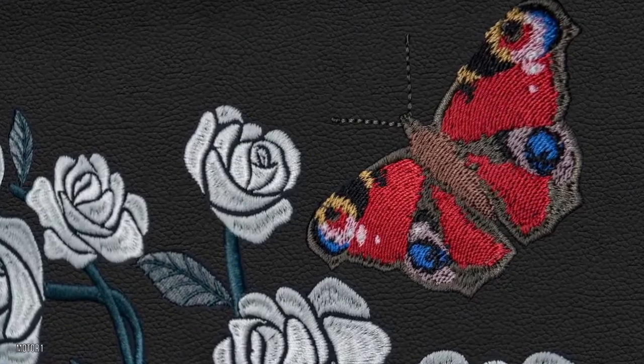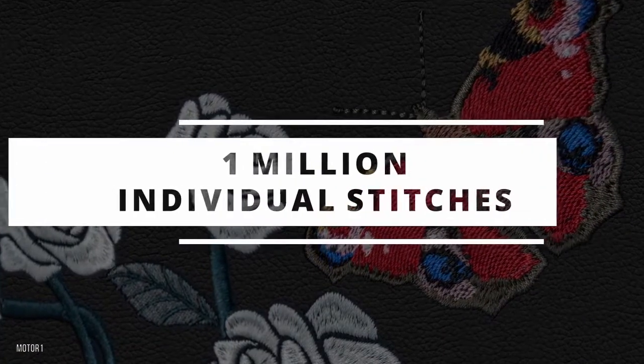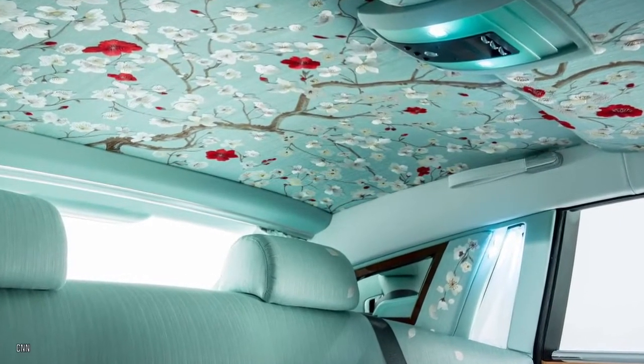On another Phantom model, the black headliner required an intricate pattern of roses and butterflies to be embroidered into it. The final pattern contained one million individual stitches. Rolls-Royce offers unlimited customizations and upgrades, and this is one of the main reasons why they're so expensive.